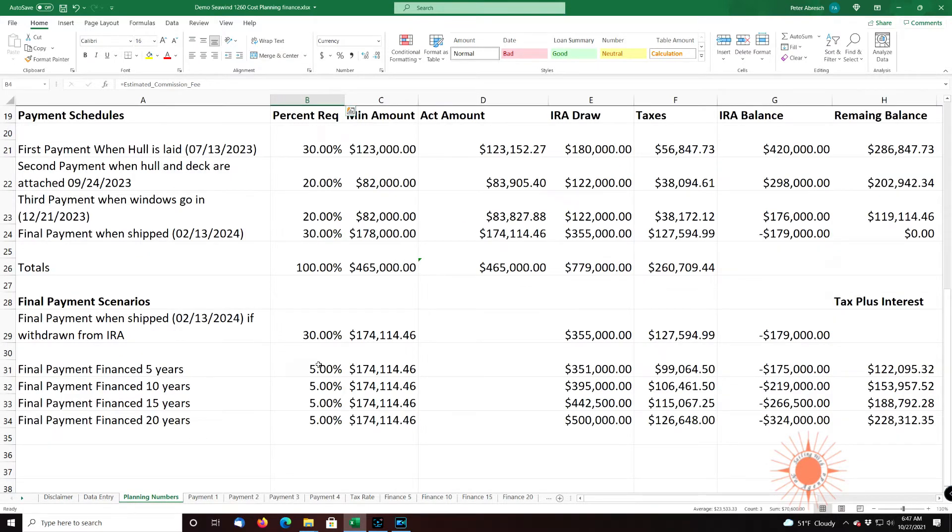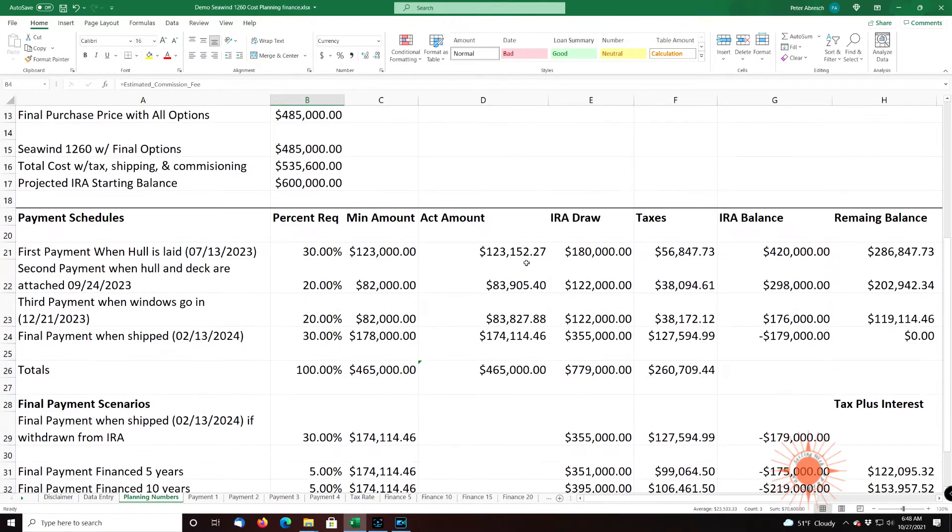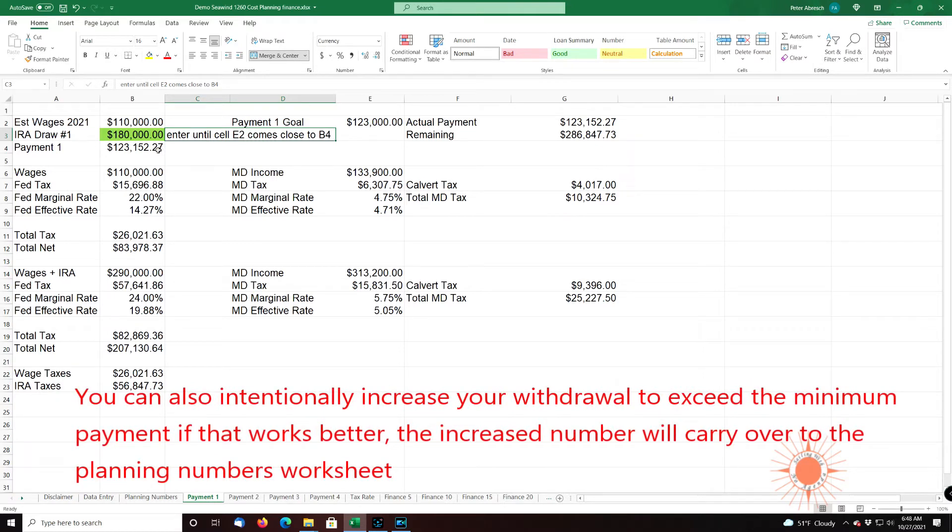If we took a draw of $180,000, we'll end up roughly with $123,152, which will more than satisfy the payment goal of $123,000 by $152. Going back to payment one — if we weren't taking any draws because we weren't buying a boat, we'd end up at a 22% marginal rate with an effective of 14.27%. But because we're taking the draw, our tax rate will jump up to 24% marginal and 19.88% effective. All these are computed, so you have an understanding of what the first draw is.